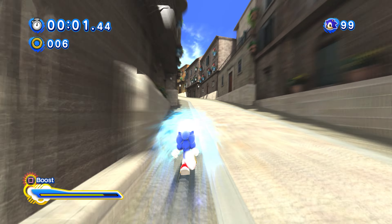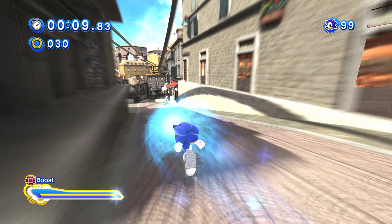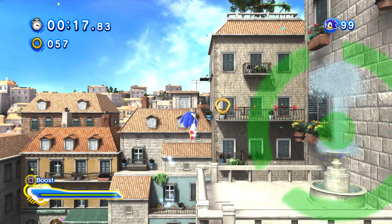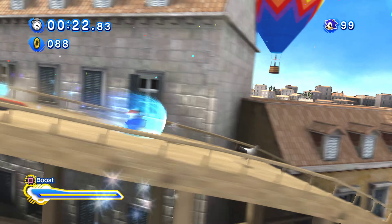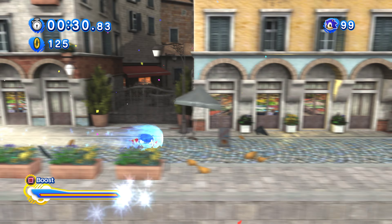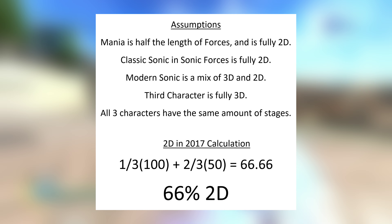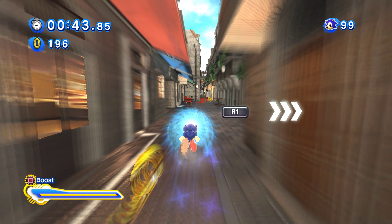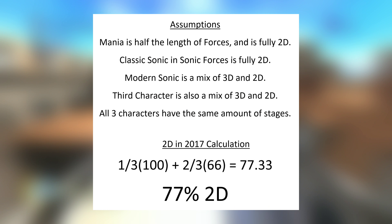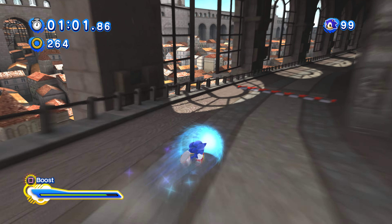Let's put some numbers into this and get mathematical. How much 2D are we actually getting this year? We know there's a third gameplay style for Sonic Forces we haven't seen. If we assume Sonic Mania is around half the length of Sonic Forces, and the third playable character is fully 3D, then Classic Sonic will be fully 2D and Modern Sonic will be a mix — meaning in 2017, Sonic will be two-thirds 2D. That's 66% of the gameplay. If the third playstyle also has 2D sections, then Sonic in 2017 will be 77% 2D — over three-quarters — leaving less than one quarter 3D.